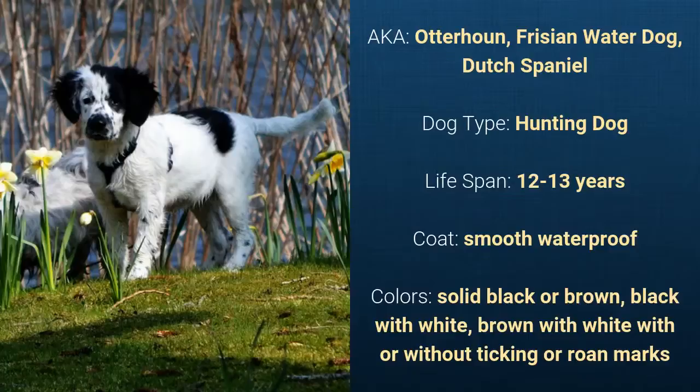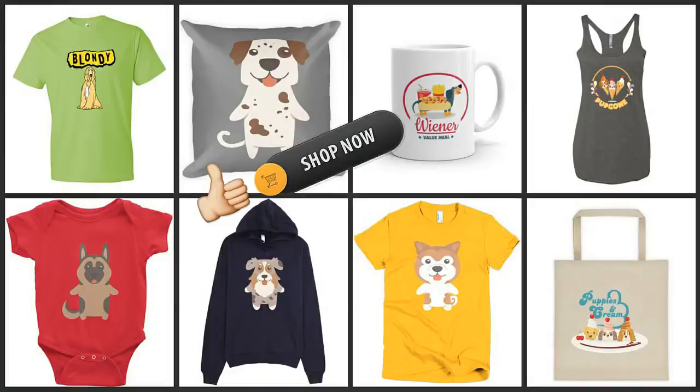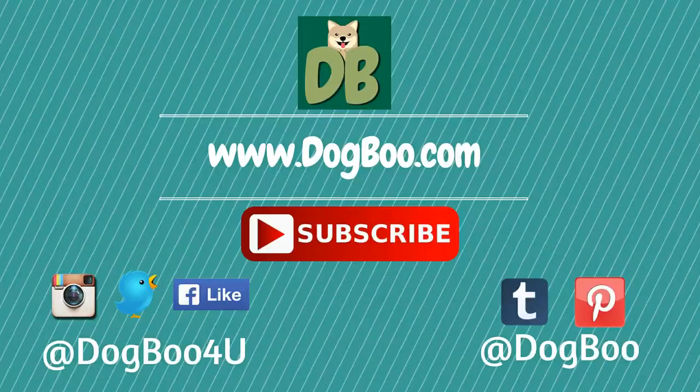What's good about this dog breed is that it's a wonderful family companion, great hunter, and an excellent watch and guard dog. What's slightly bad is that it can be stubborn and aggressive. If you like this video, please click on the like button. Feel free to check out our online shop for cute dog stuff, and for more puppy and dog videos, subscribe to our channel and visit our website dogboo.com, and connect with us on Twitter, Instagram, Facebook, and Pinterest.